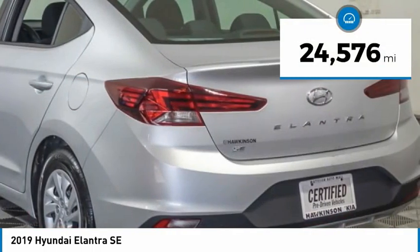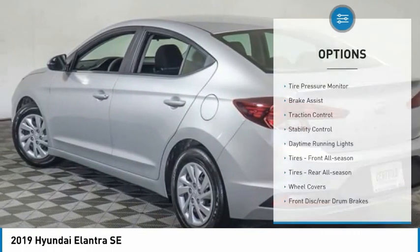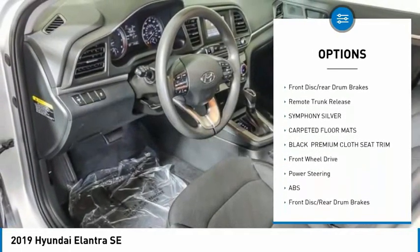This vehicle has less than 25,000 miles. Here are some of this vehicle's great options: tire pressure monitor, brake assist, traction control, stability control, daytime running lights.